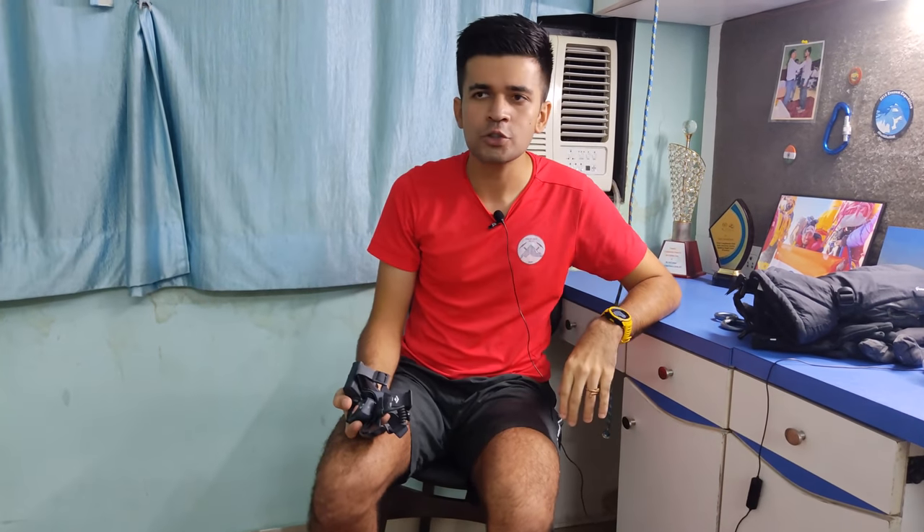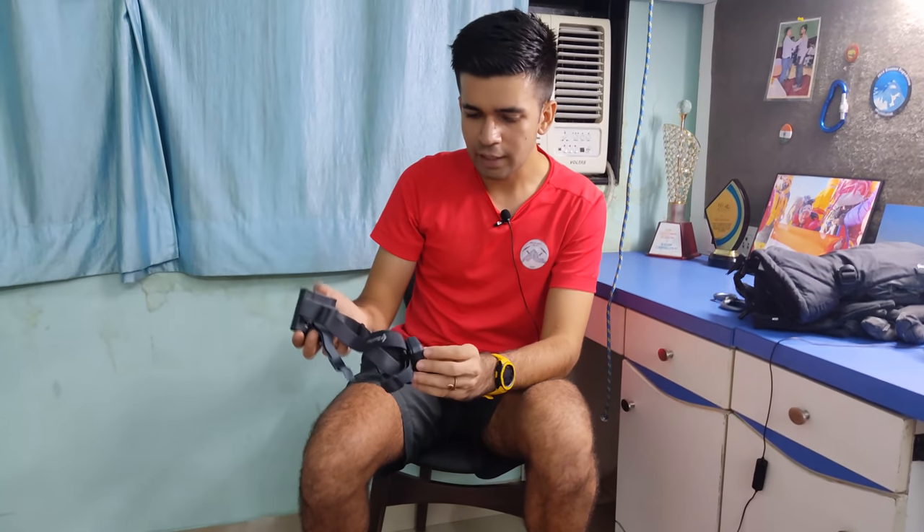This is the head torch — the headlight that we wear. We use it during the summit push because ideally we start in the night, just after sunset. This is a very high-powered one and it lasted me throughout the entire night. These are literally your eyes when you go for the summit push, so having the right kind of headlamp is absolutely critical.